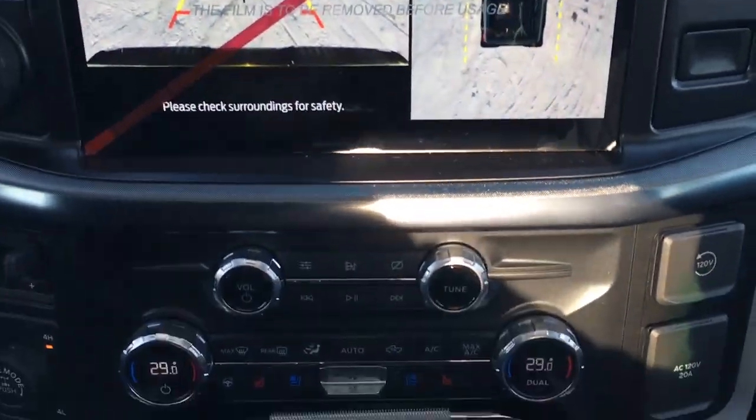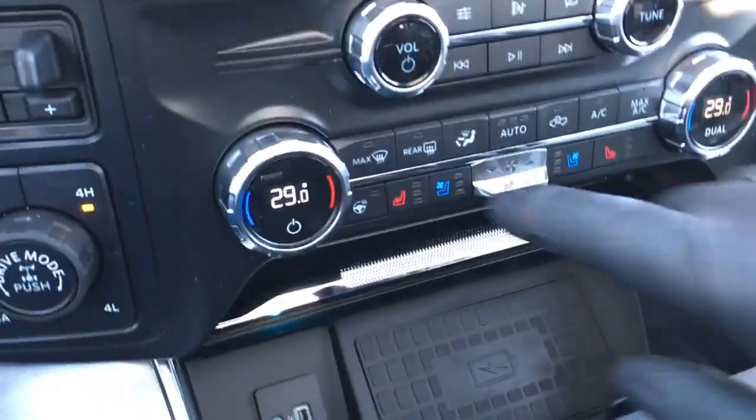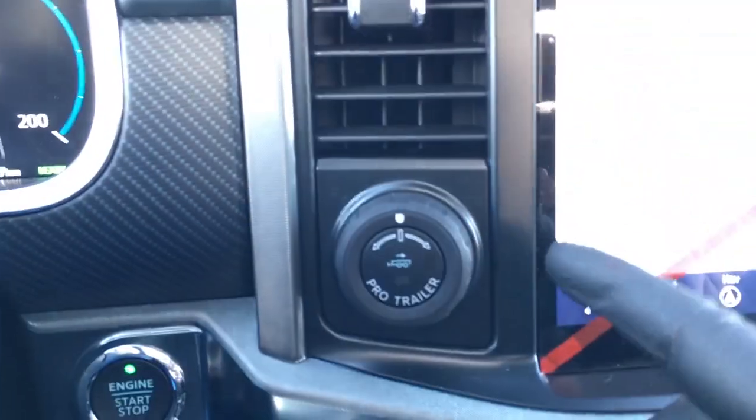Right below that there are media controls and climate controls. It does have heated and cooled leather front seats, a heated steering wheel, different drive modes, trailer brake control, and Pro Trailer Backup Assist.